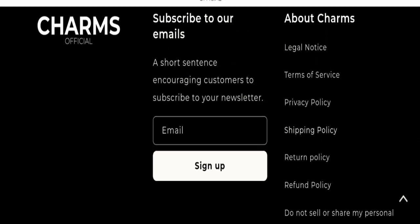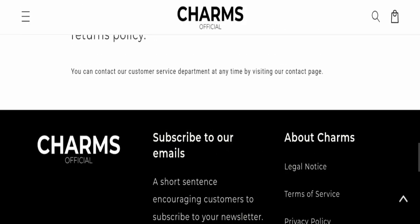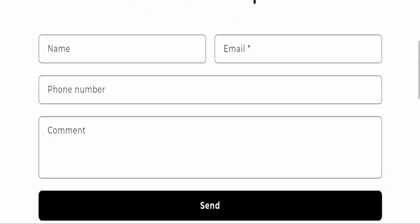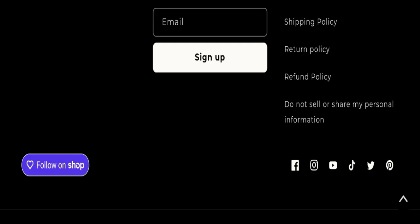Next we will check the contact page of this website. On the contact page they have provided a form, and by filling this form you can contact them. This website is also active on all social media platforms, which is also a good sign.